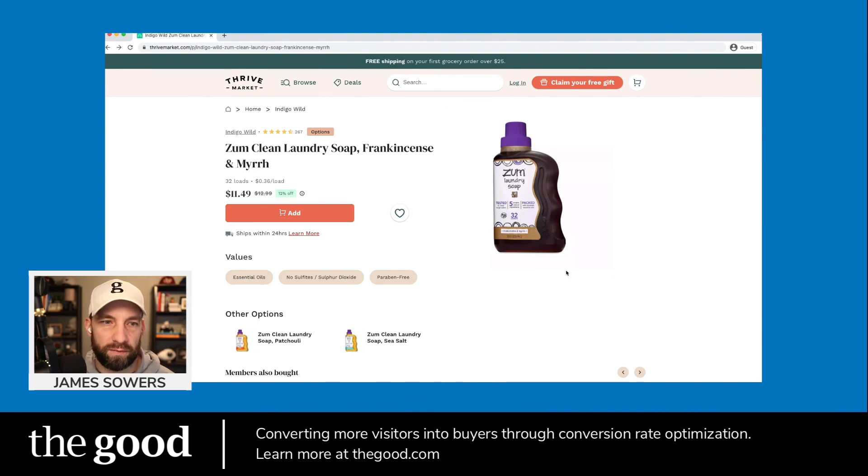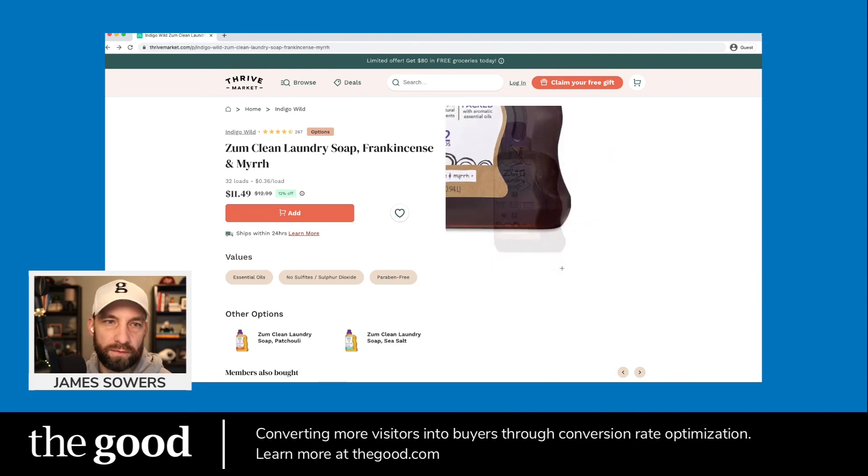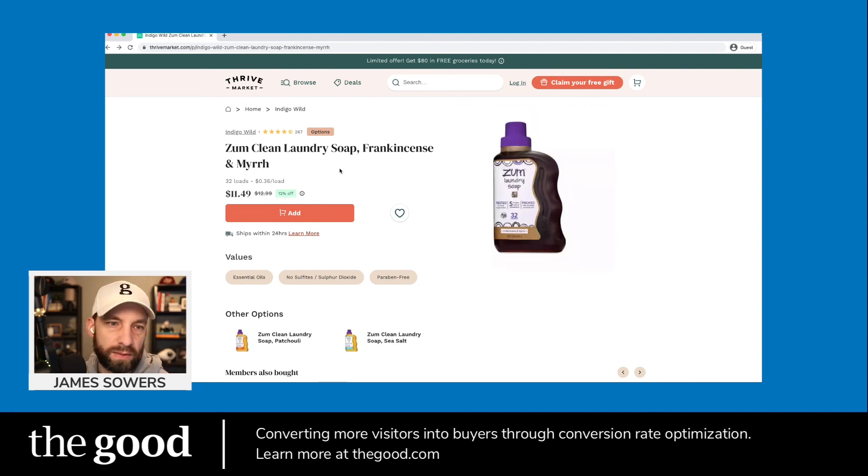So those are my thoughts on the product detail page for Zoom Clean laundry soap in frankincense and myrrh fragrance. Hopefully there are a few nuggets of wisdom in there that are useful for your brand. If you have any questions, observations, or see something I missed, feel free to let me know — we'll talk soon.